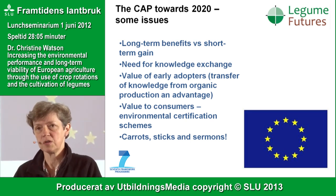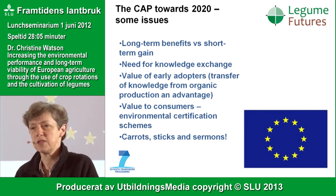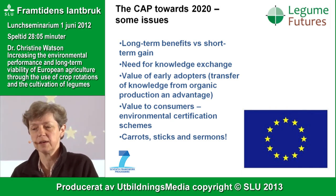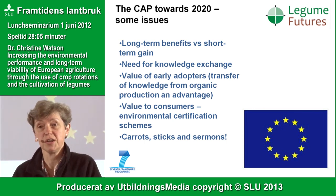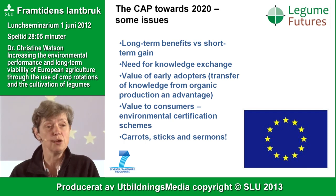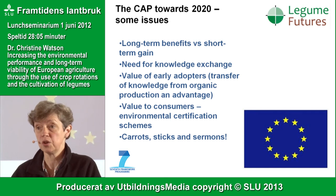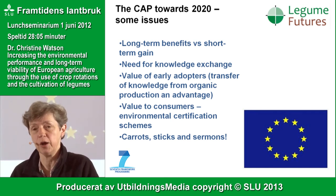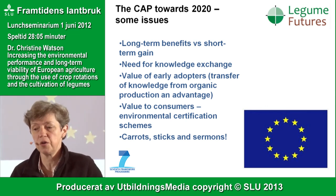When looking at changes in society, early adopters are very important. We shouldn't forget that in organic production systems, rotations are a cornerstone and legumes are very important. There's a tremendous amount of knowledge there that can be utilised in a much wider way than it currently is, and similarly there are lessons from conventional agriculture that can go the other way.